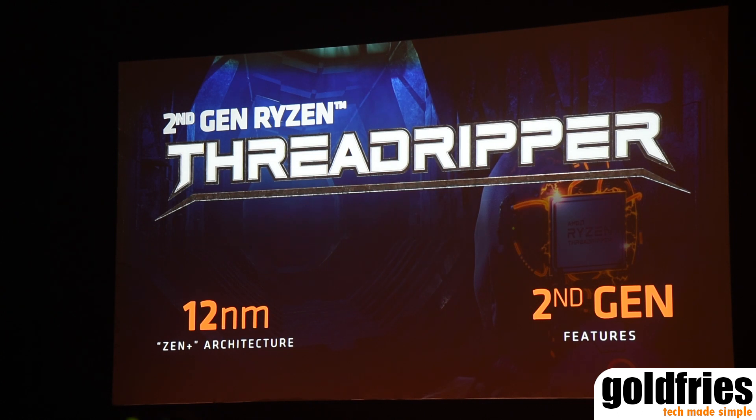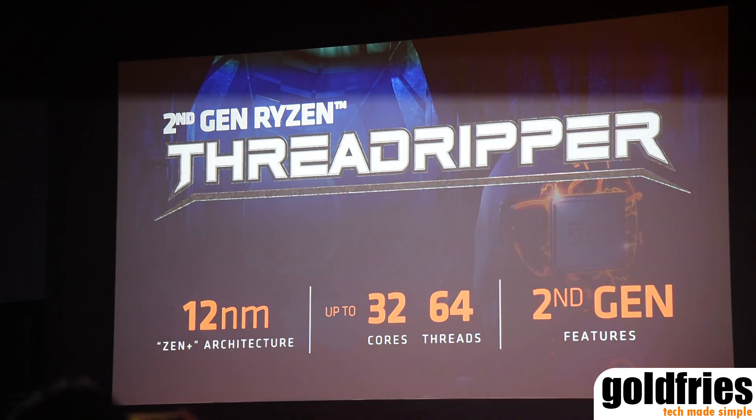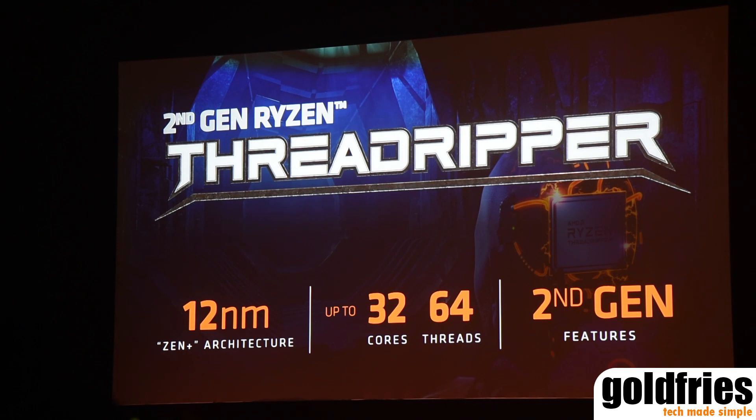We'll have a number of different versions of second generation Threadripper, but probably my favorite feature for the top end of the stack — for the flagship processor — my favorite feature is you'll have 32 cores. That is a heavy metal amount of cores.